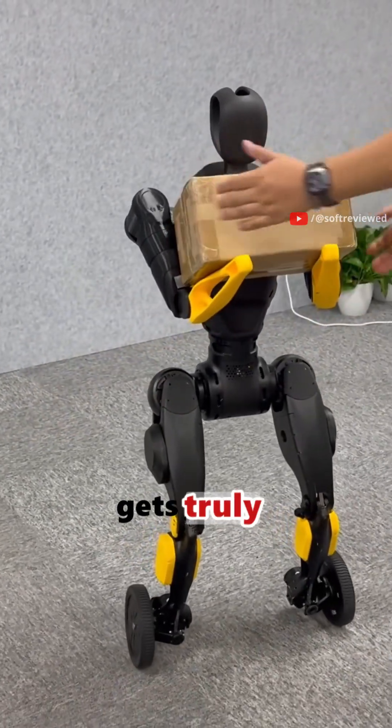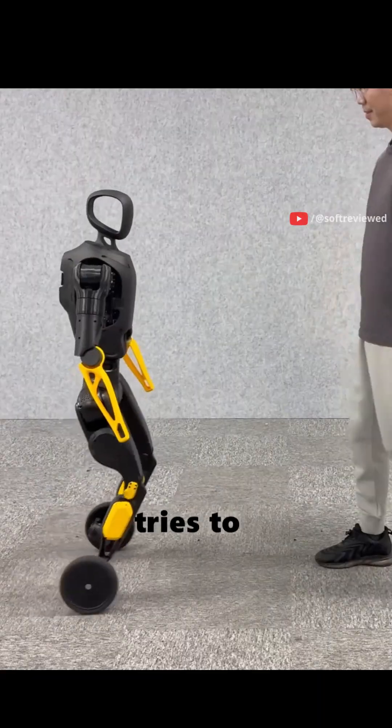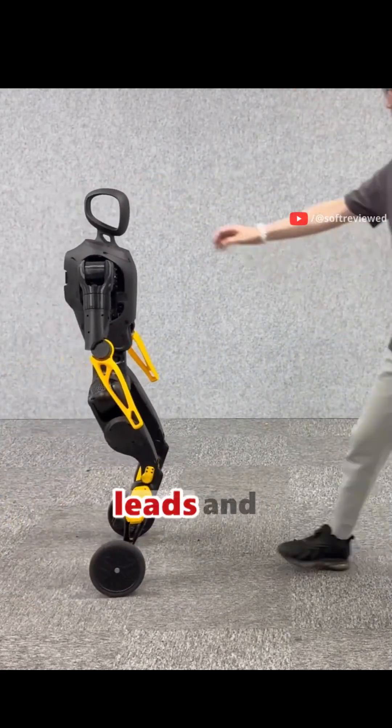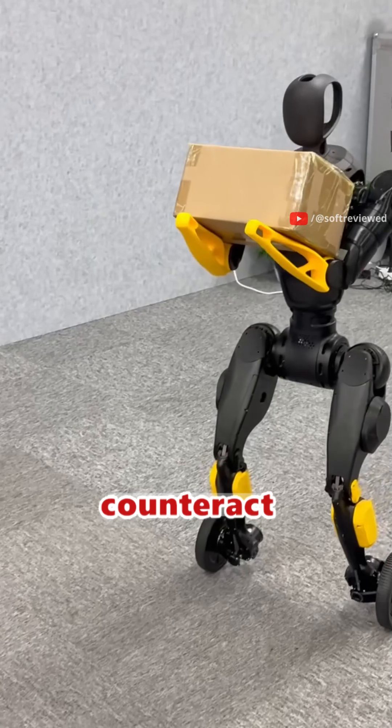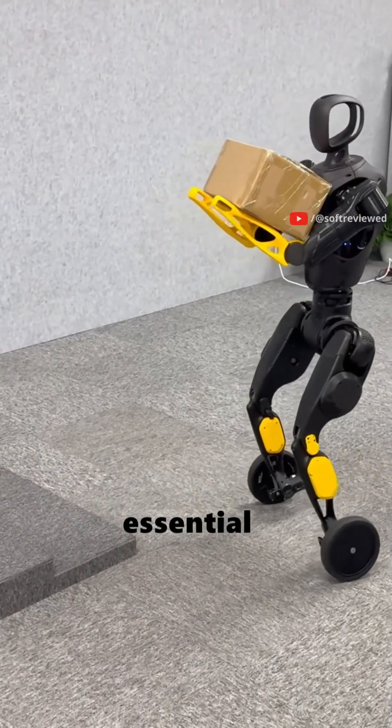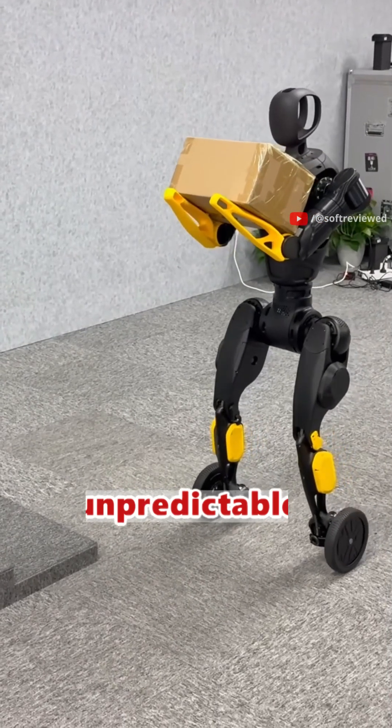But here's where it gets truly impressive. When a person tries to push it off balance, the robot instantly adjusts. Its body leans and its wheels shift to perfectly counteract the force. This is called dynamic stabilization, and it's essential for robots operating in unpredictable human environments.